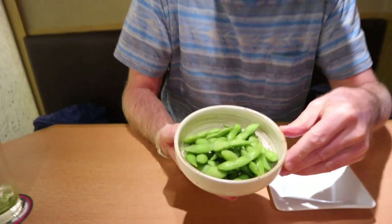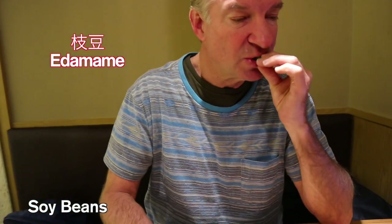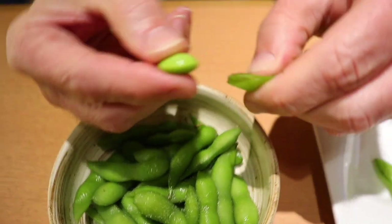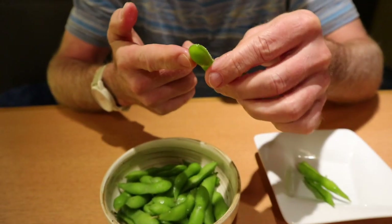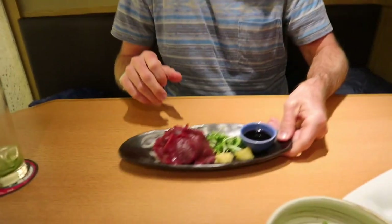So the first dishes have arrived. These are Japanese peanuts — Japanese green peanuts, otherwise known as soybeans. Edamame. There are several different ways you can eat these. Some people like to just take the seed out first and eat the bean. Which way would you eat it? That's the question. I prefer to put them in my mouth first and bite them, because then it's not going to fall on the floor or the table.